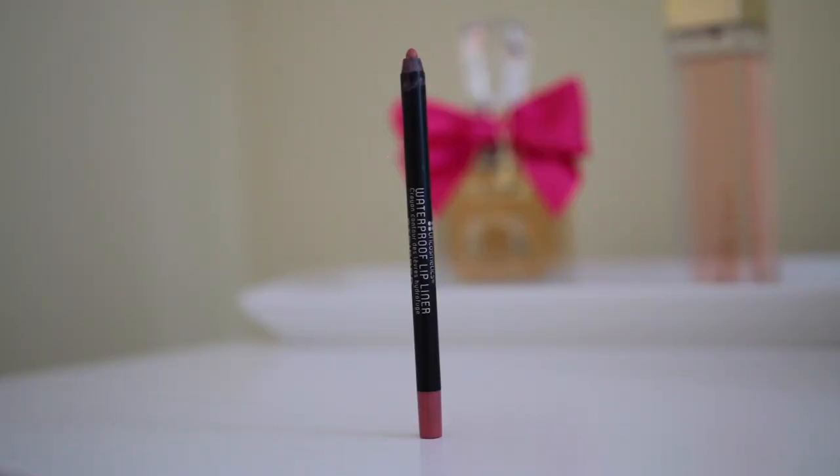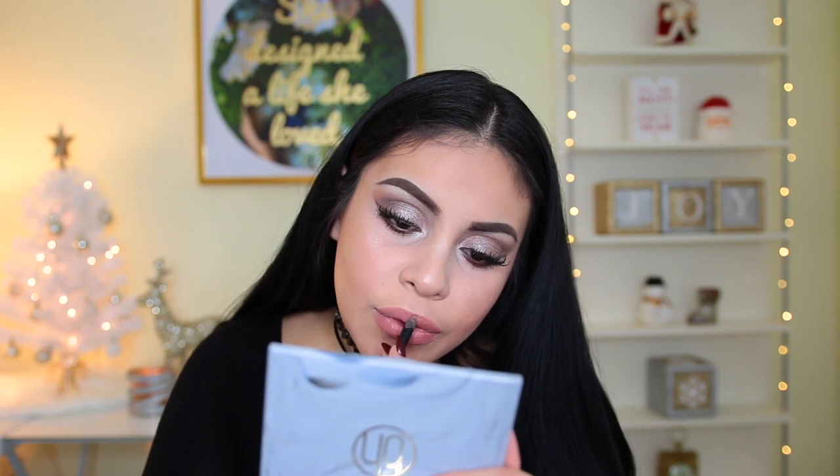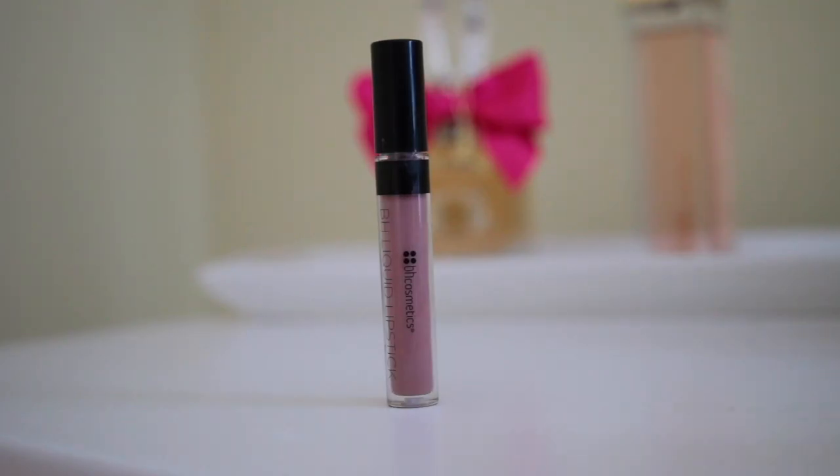Last but not least for my lips I have a lip liner today — this one's in the shade Stripped. It's the waterproof lip liner and it's a really pretty mauvey tone pink. This is good — really creamy and I love the color. Very easy to work with. I also have a liquid lipstick in the shade Muse. I love this color — it's almost like a grayish kind of tone. They don't smell like anything. This looks like a ColourPop product. The formula is very thin which is good.